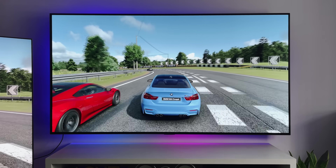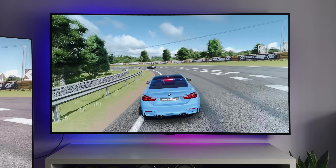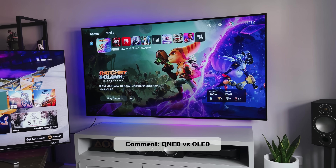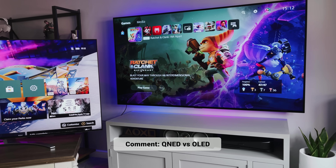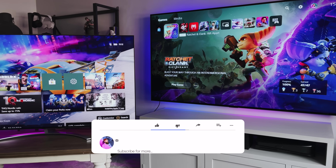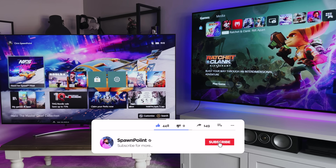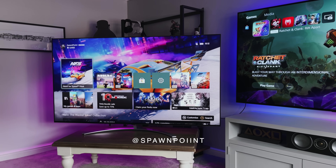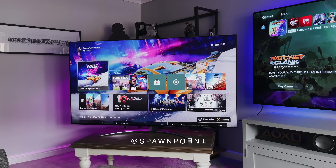Are you surprised? Which TV would you go for? You've made it to the end of today's video, so thank you for watching. If you drop 'QNED versus OLED' in the comments, I will give you a thumbs up as I know you're still here. Don't forget to hit that like button, subscribe to the channel, and turn notifications on so you don't miss my next upload. You can also follow me over on Instagram and Twitter. Until next time.